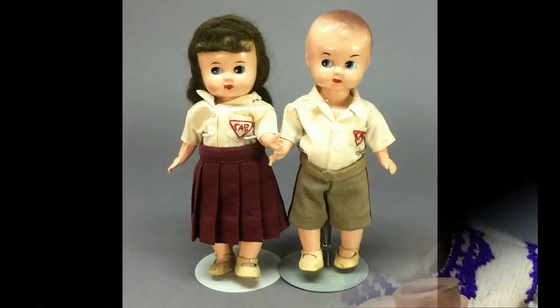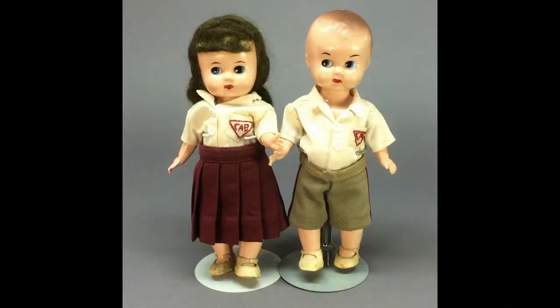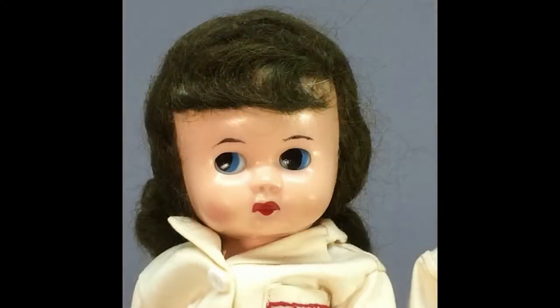This pair of hard plastic dolls is from Brazil. They have googly sleep eyes and are dressed in coordinating outfits.